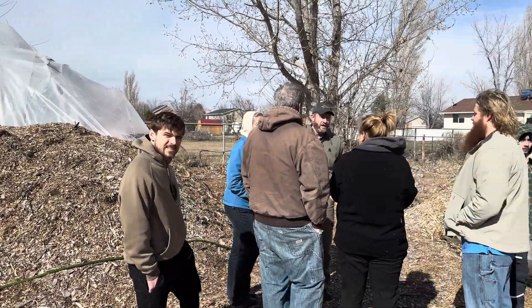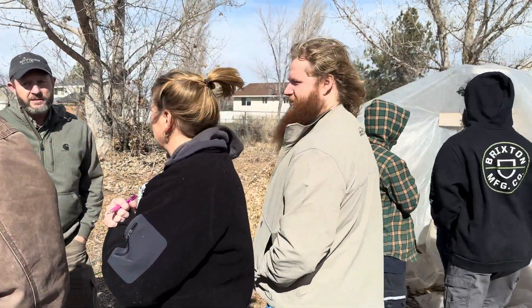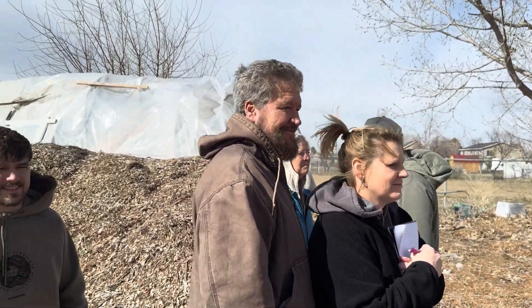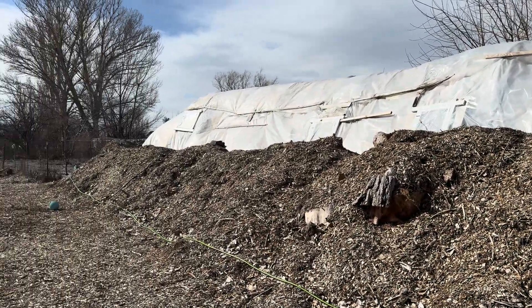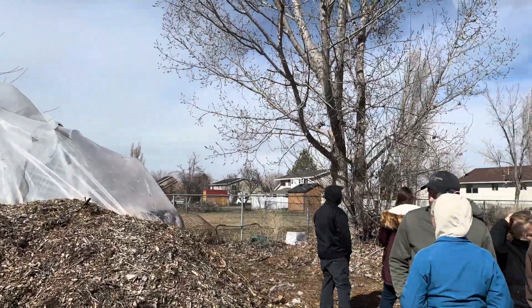How is this holding up in the wind? We've got 60 mile an hour gusts of wind right now. How well would a regular greenhouse hold up in that — it'd be blown away. Look how well these greenhouses are holding up, folks.